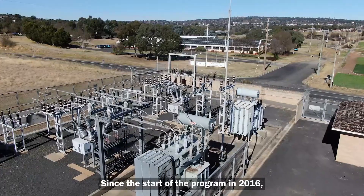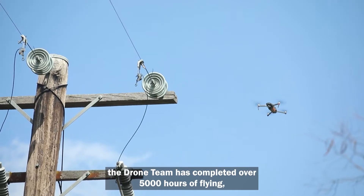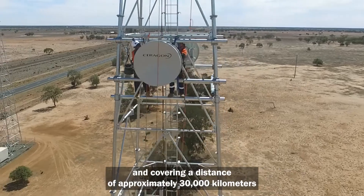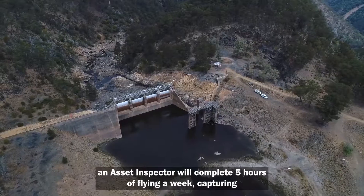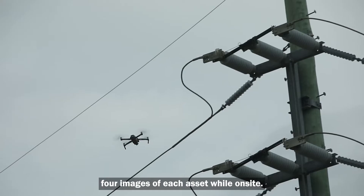Since the start of the program in 2016, the drone team has completed over 5,000 hours of flying, capturing more than 750,000 images of the network and covering a distance of approximately 30,000 kilometres. On average, an asset inspector will complete 5 hours of flying a week, capturing 4 images of each asset while on site.